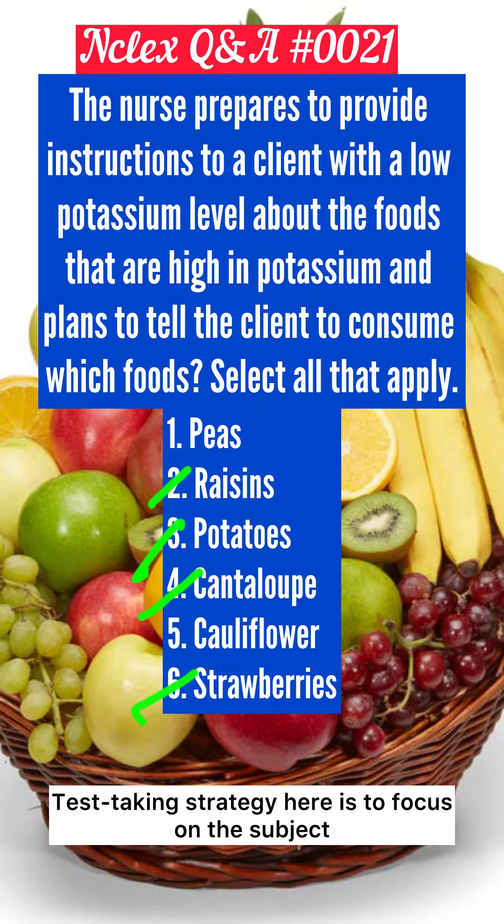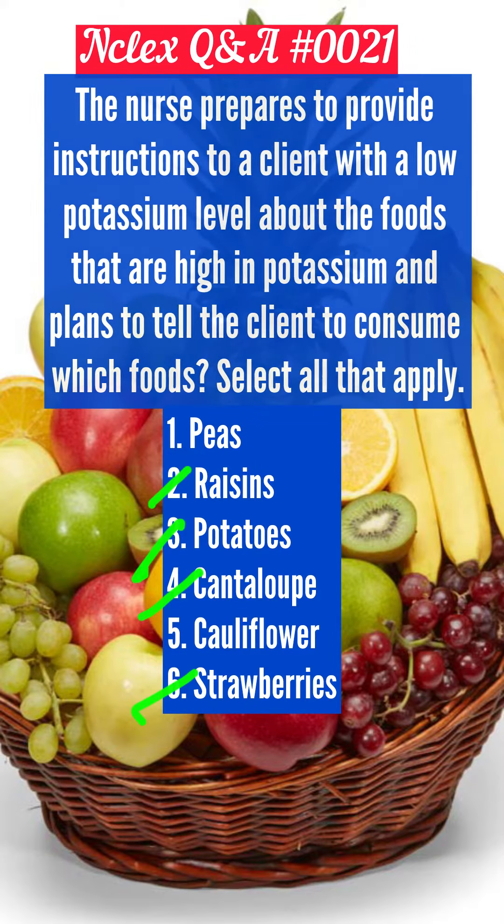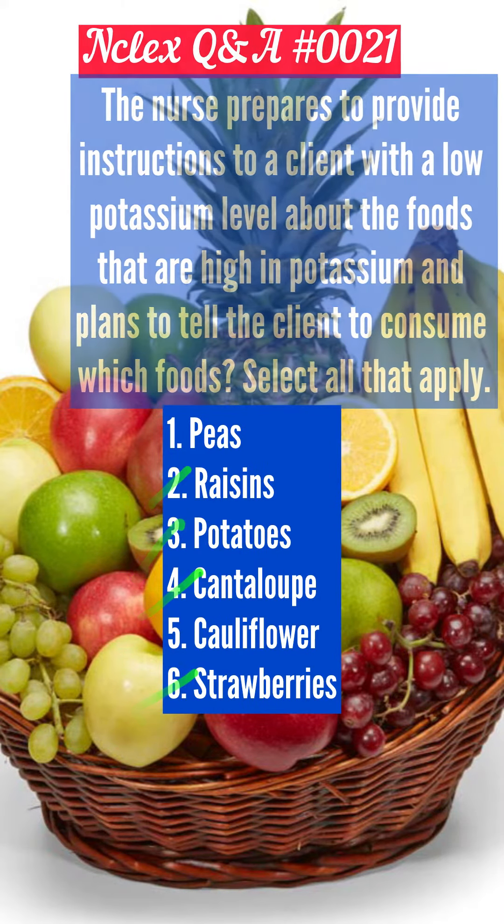The test-taking strategy here is to focus on the subject: foods high in potassium. Read each food item and use knowledge about nutrition and components of food. Recall that peas and cauliflower are high in magnesium.